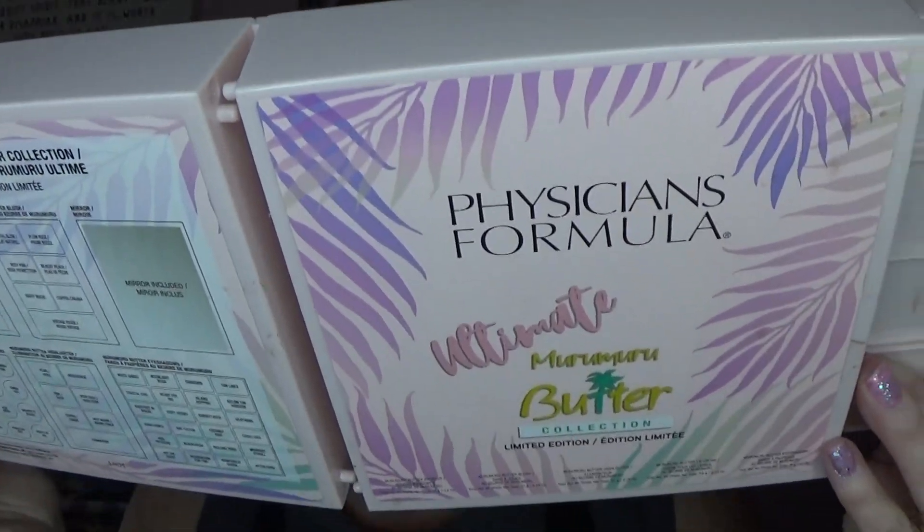If you're not familiar, it is the Physicians Formula palette. You get eyeshadow, highlighter, lipstick, blush, and contour - so come on in and let's get started. First thing I'm gonna do is take off the stuff I got on my lips. This is the Tarte Man-Eater - I'm not crazy about this color but I'm gonna use it anyway for plumping my lips.